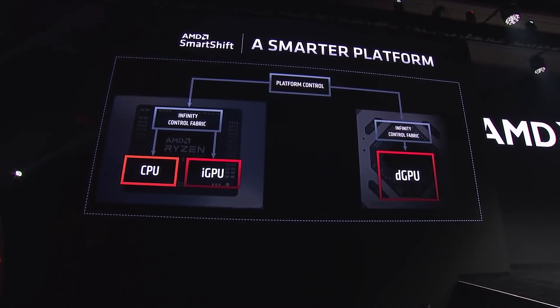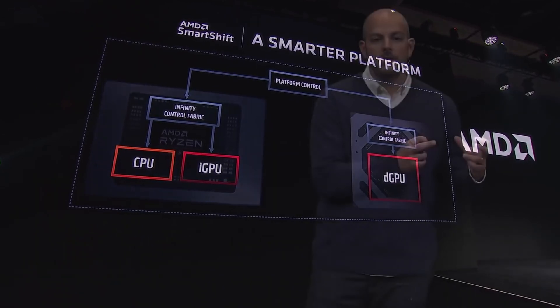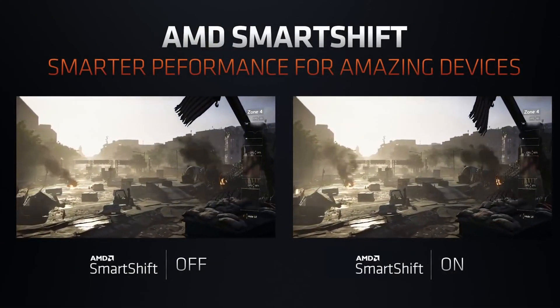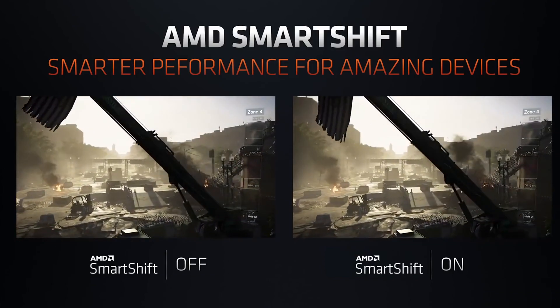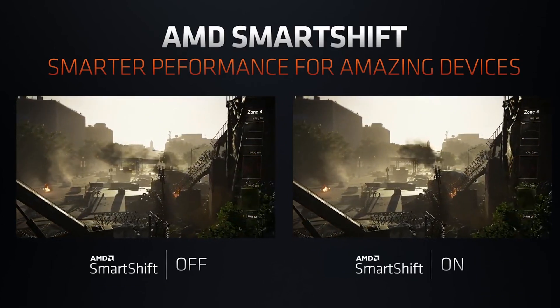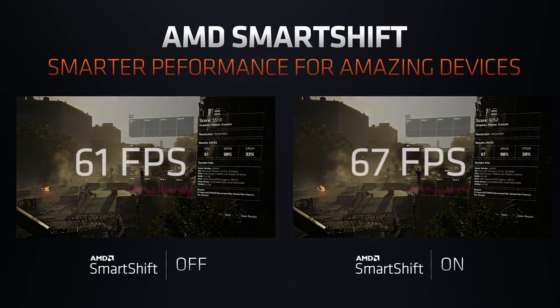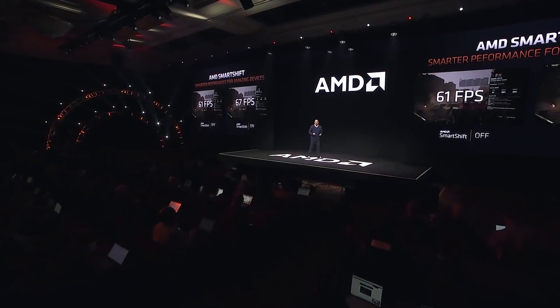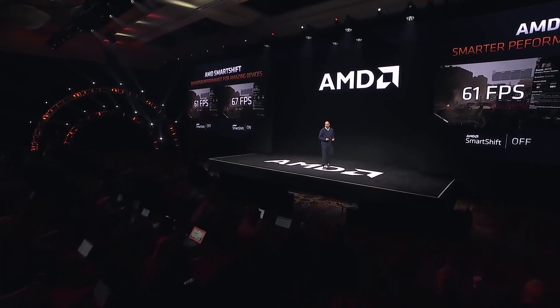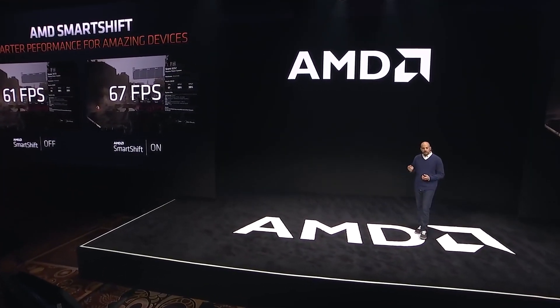The H-series also features a new technology called Smart Shift — an algorithm that dynamically prioritizes either the CPU or GPU within the system's total power budget for maximum performance. According to AMD, Smart Shift will offer at least 10% higher performance versus having the feature turned off. They showed a screenshot from a V-Ray 2 benchmark where Smart Shift enabled added approximately seven or eight more frames on average.